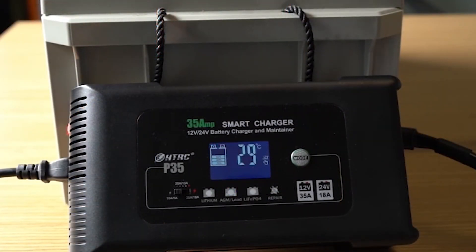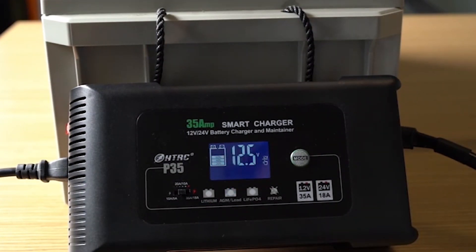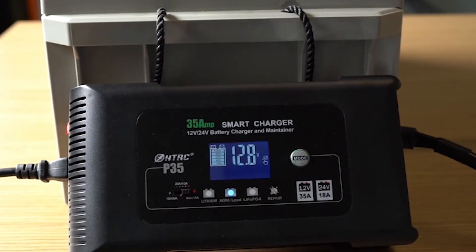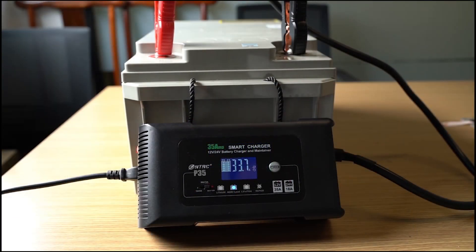Durable construction: built to withstand the rigors of regular use, this battery charger features a sturdy and durable construction. Its reliability makes it an essential tool for both professional mechanics and enthusiasts. Invest in the longevity of your vehicle batteries with our smart battery charger and maintainer — it's the smart choice for ensuring your vehicles are always powered up and ready to go.